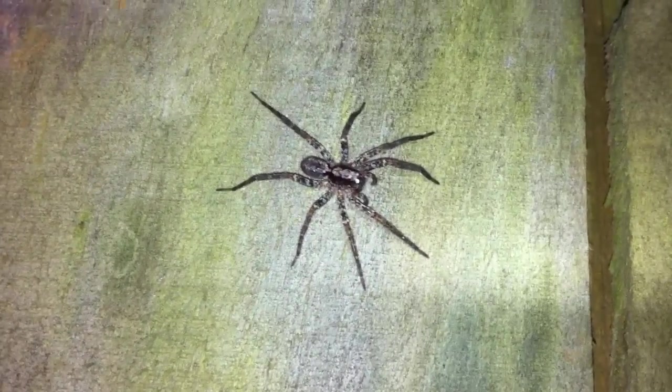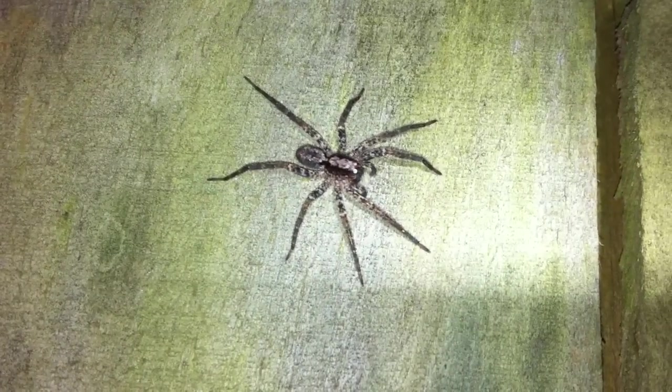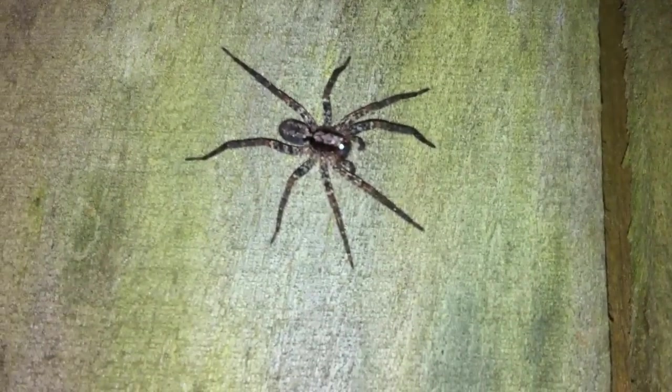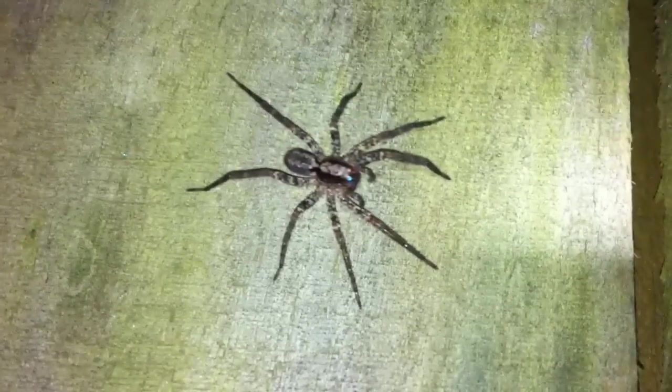Came out tonight to find this guy hanging out on some fencing, just kind of chilling in the backyard. Typically I don't see wolf spiders in the vertical plane like this. This one's not really a species I've seen much of around here.